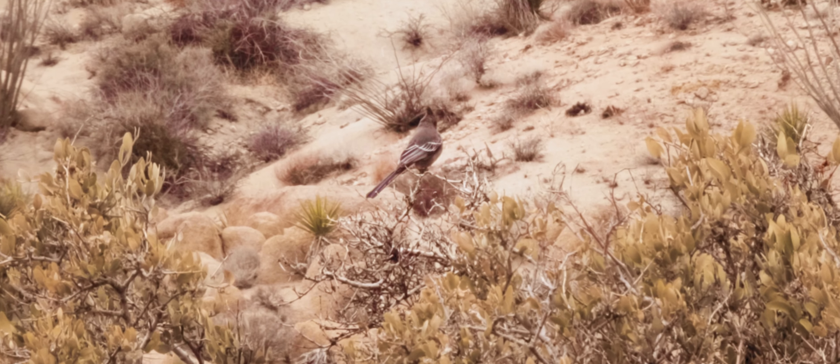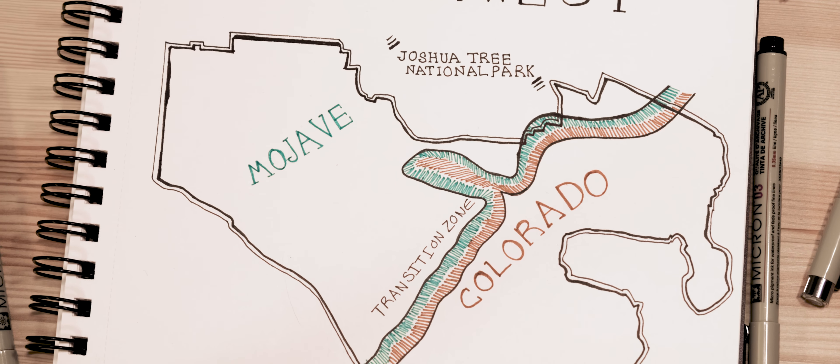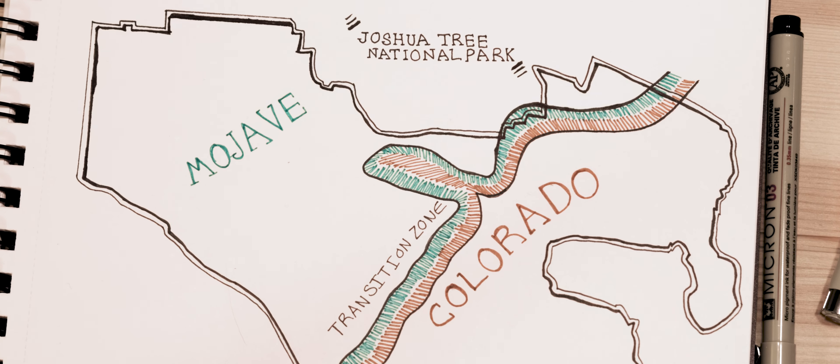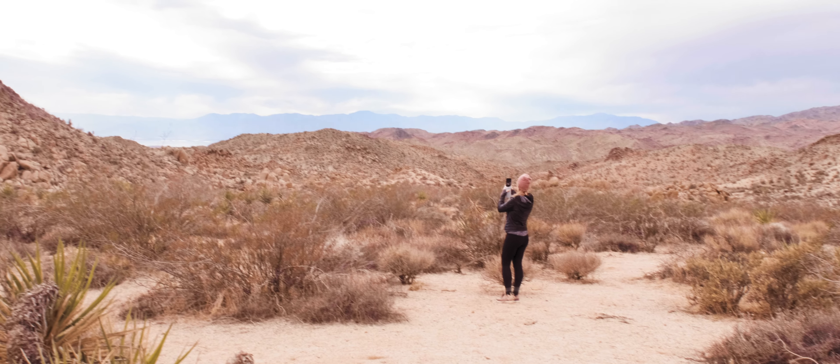Encompassing a total of 790,000 acres, this park is slightly larger than the state of Rhode Island. With 429,000 acres being designated wilderness, I wouldn't recommend getting too lost.